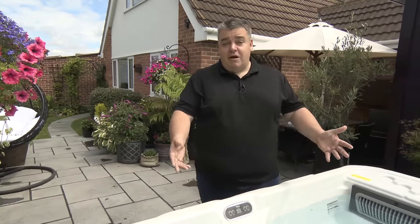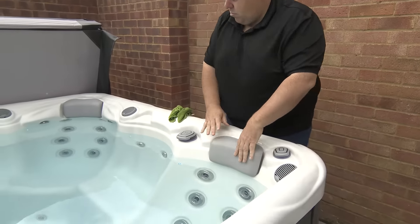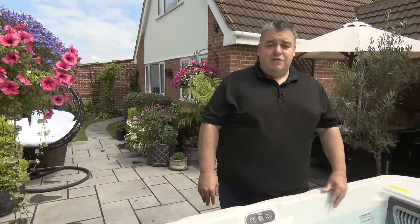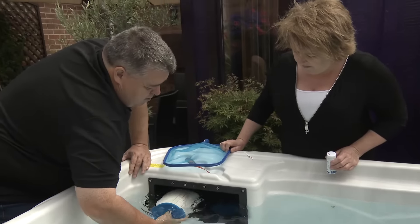Maintenance is quite simple. Every Sunday — today's maintenance day — you check your pool, make sure the water levels are correct, clean your filters, and give it a wipe down. It's very simple, easy to do, and anybody could do it.